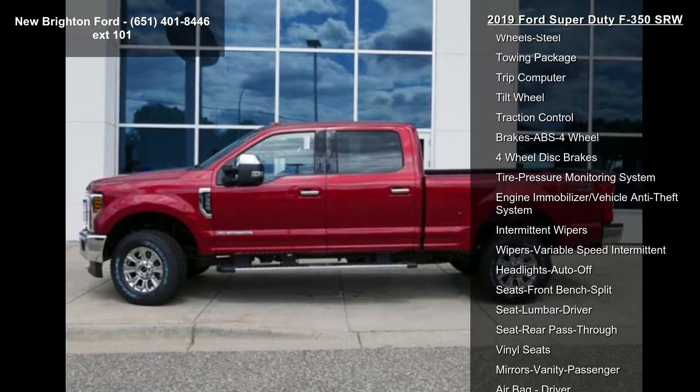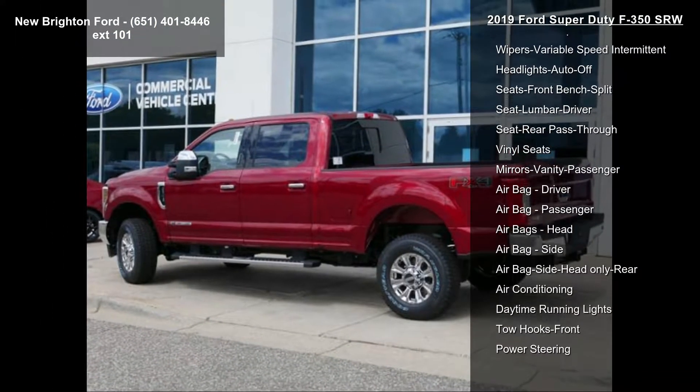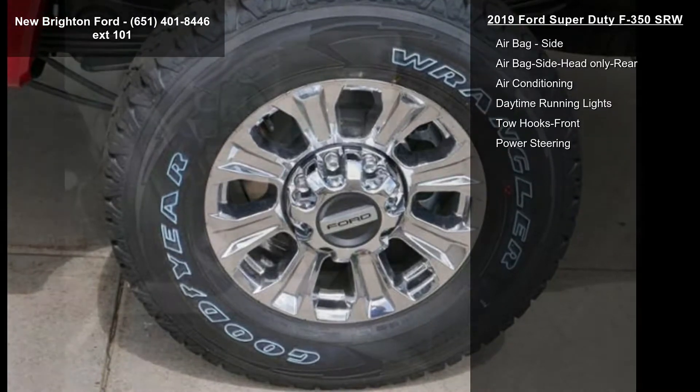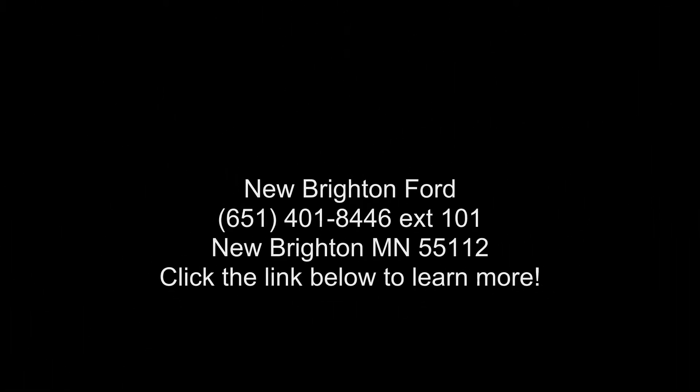This vehicle shows low mileage and has a smooth ride. Let us put you in the driver's seat today. Call or click to contact your dealership. Have a great day!